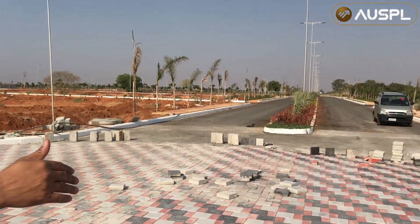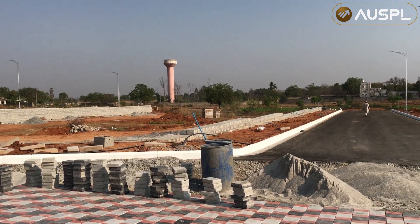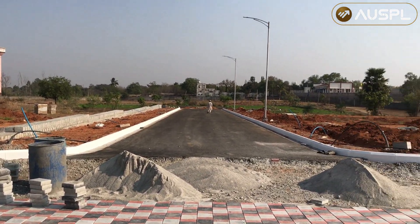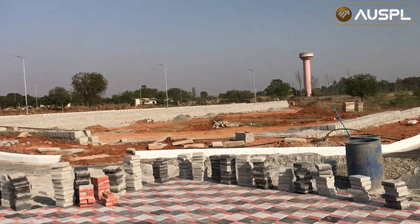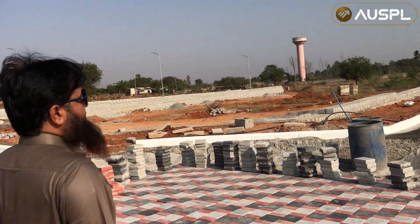We now have Phase 2 of Kanda Katla Valley, which is just coming up on the right side of the project. This road will be extended towards Phase 2. We have got the HMDA approval for that and the LP number as well. Very soon we will start development in Phase 2, and we have already started marketing for it.